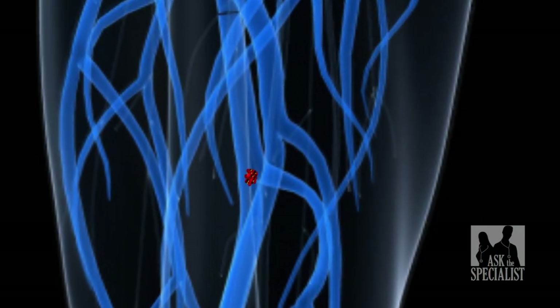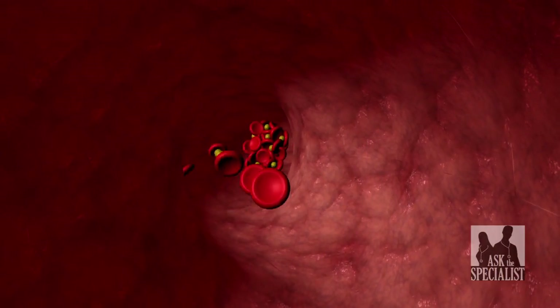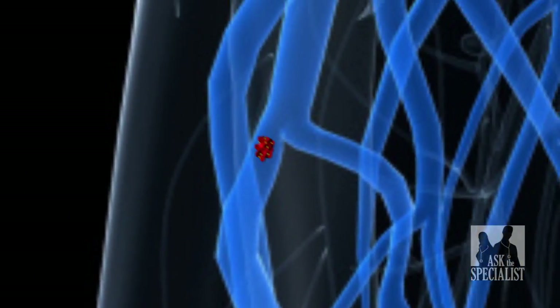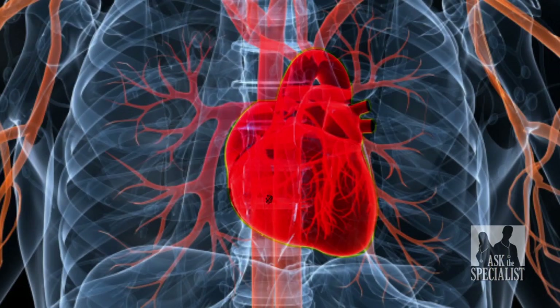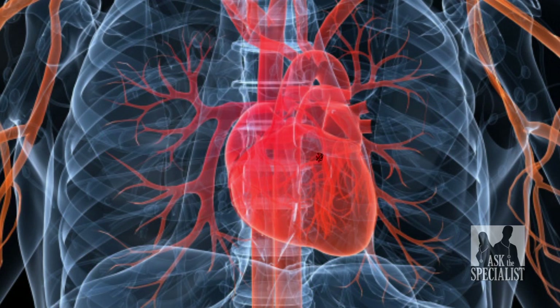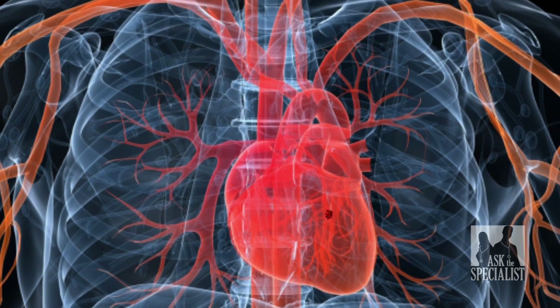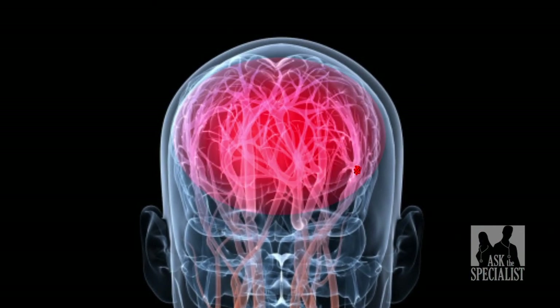The way the PFO works is that a blood clot from the legs that's small travels up through the veins into the heart, and then instead of getting filtered by the lung, travels through this hole and goes into the systemic circulation. It can go anywhere in the body — your hands, your feet, your organs — and you may or may not know that. But when it goes to your brain, you know it immediately.